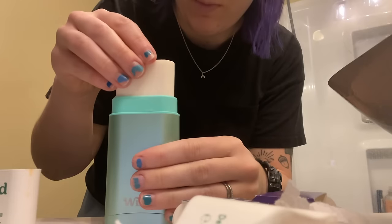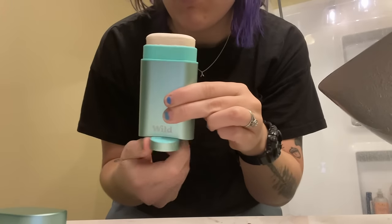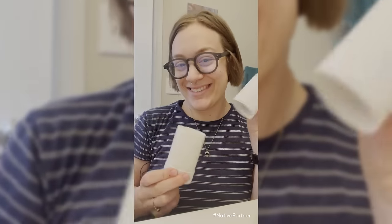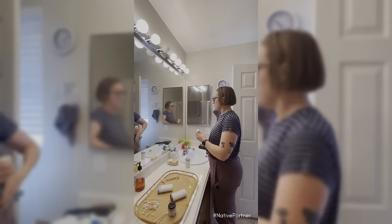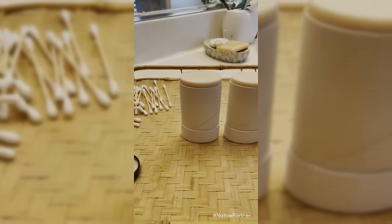Next is deodorant. Traditional deodorant packages are typically not recyclable. I'm currently using Wild deodorant refills — it's a little cardboard piece you add into their reusable deodorant applicator, which twists and functions just like a traditional deodorant stick. If you want something totally disposable, my favorite is Native — it comes in cardboard, is the same shape as a traditional stick, and the scents aren't too strong but still noticeable. I have more zero waste deodorant recommendations linked below.